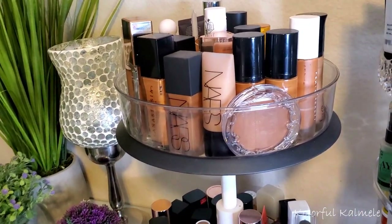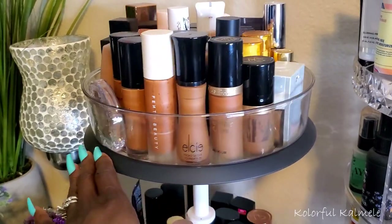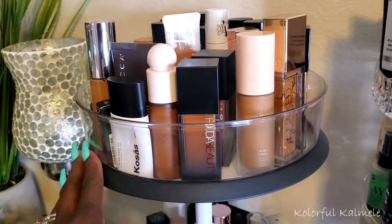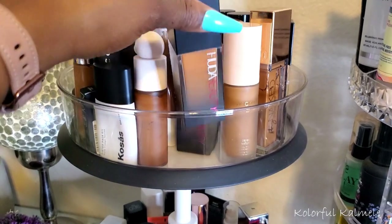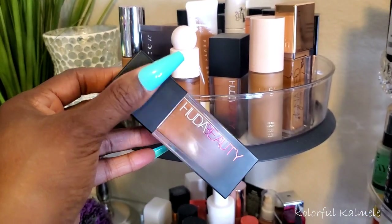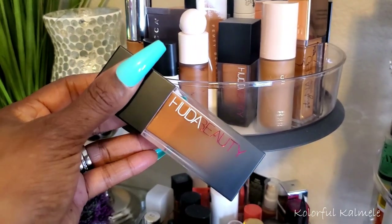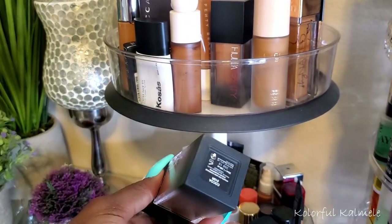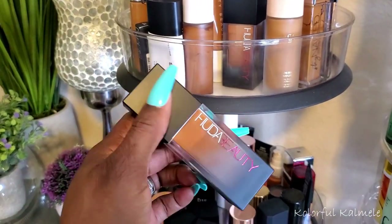Now we're getting to the fun stuff. I typically like to take one foundation, but I really want to take two today. If my bag gets too full, I'll just take one. For a foolproof foundation — Huda Beauty. I have never put on this Huda Beauty foundation and felt like I wasn't looking the bomb. It gives me a nice full, kind of matte finish, and if I don't want it so matte I can use a dewy spray. The shade is Cocoa, and it works really well for me. I'm going to pull this.